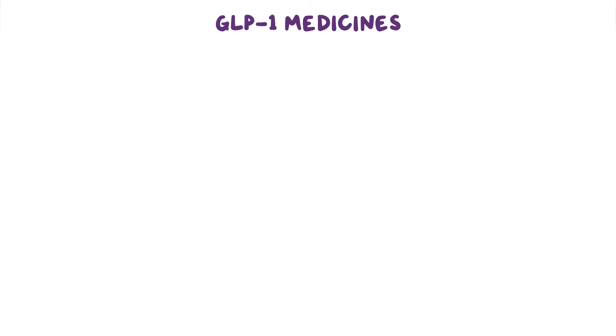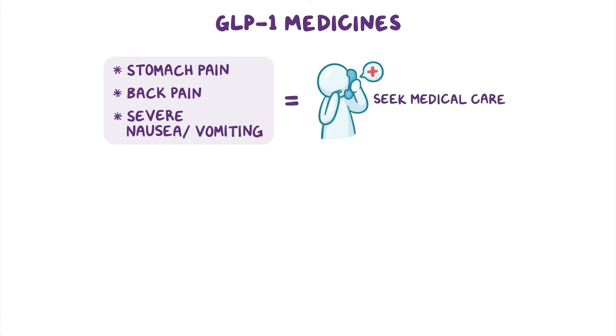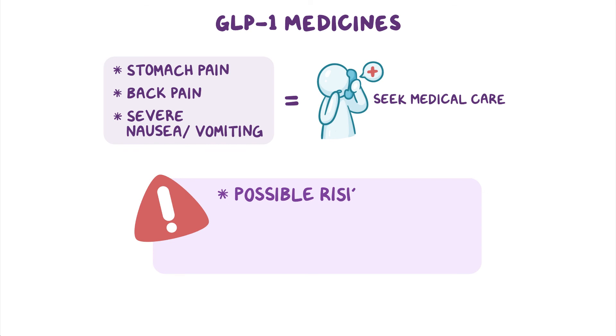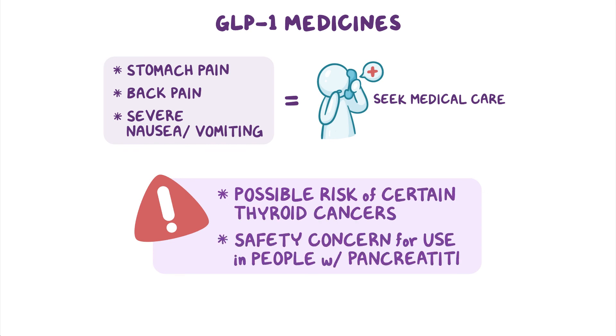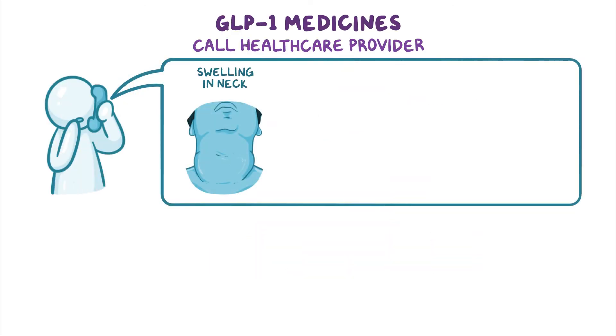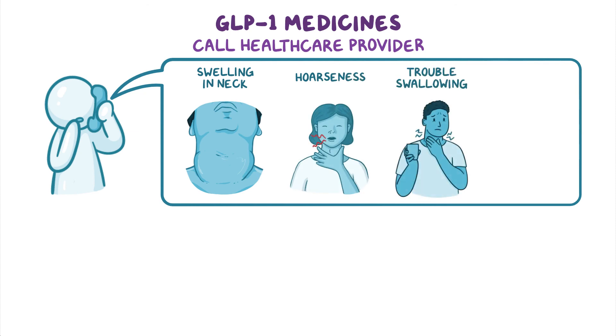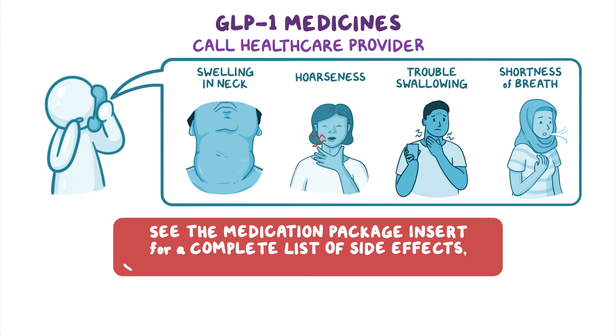If symptoms are severe, including stomach pain, back pain, severe nausea, and vomiting, please seek medical care. GLP-1 medicines carry a warning for a possible risk of certain thyroid cancers and a safety concern for use in people with pancreatitis. Tell your healthcare provider if you get a lump or swelling in your neck, hoarseness, trouble swallowing, or shortness of breath. See the medication package insert for a complete list of side effects and follow all manufacturer instructions.